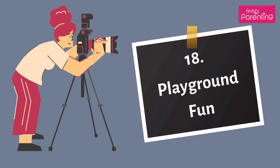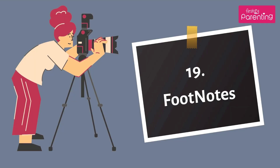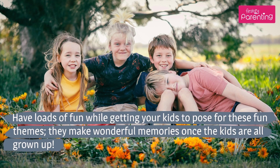Number 18: Playground Fun. Kids get excited whenever they see a playground. Make sure you capture a couple of shots while they have fun swinging around the jungle gym and slides. Number 19: Footnotes. Make your kids sit down with the soles of their feet towards the camera and use a sketch pen to write the words 'We ♥ Dad' or 'We ♥ Mom.' These are some great kids photography ideas that you could try out. Have loads of fun while getting your kids to pose for these fun themes — they make wonderful memories once the kids are all grown up.